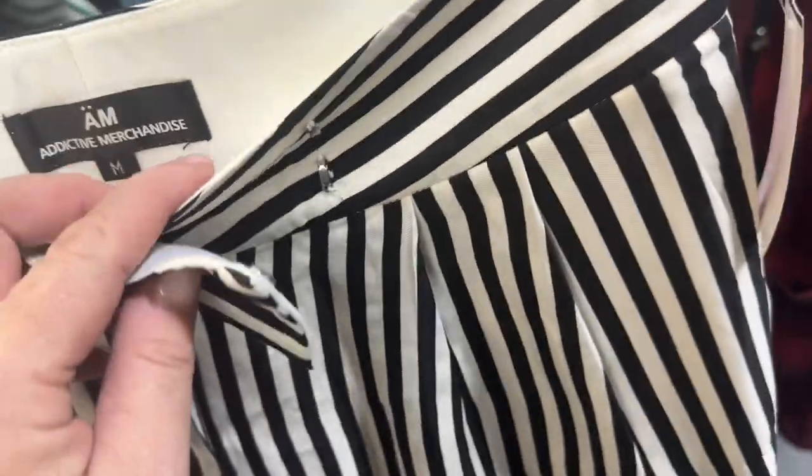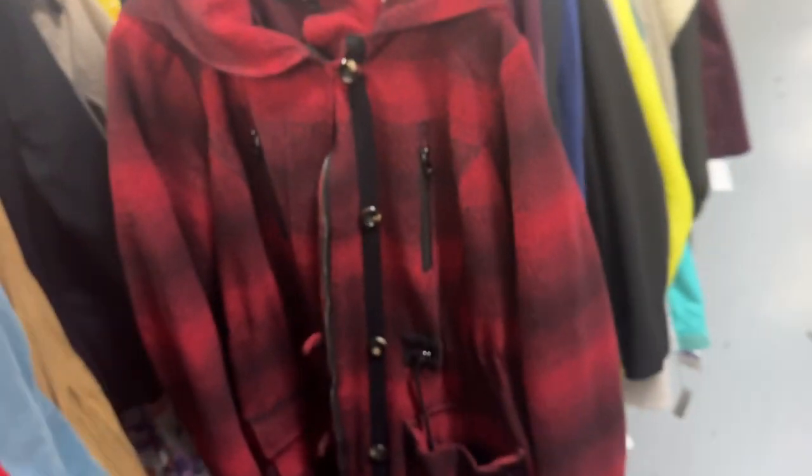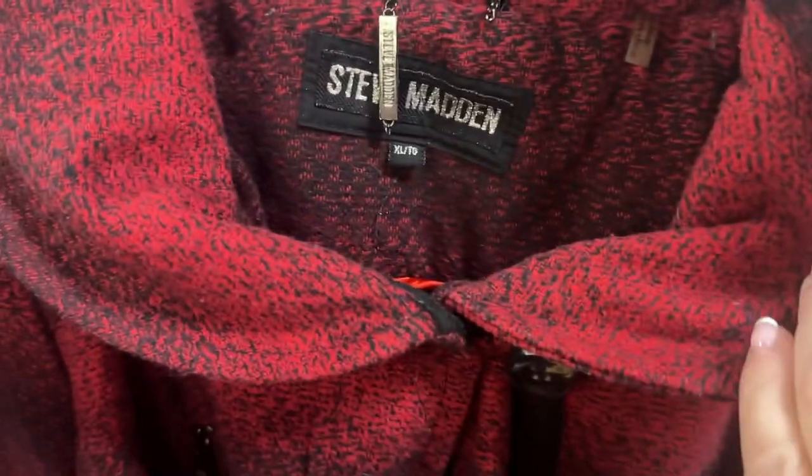This I thought was super cute — Addictive Merchandise, I've never heard of them. Super cute at $6.99 but I doubt anybody's looking for them — we'll see. We'll put it in the maybe pile. This is fake Steve Madden — you can see by the horrible tag — so that's staying back.